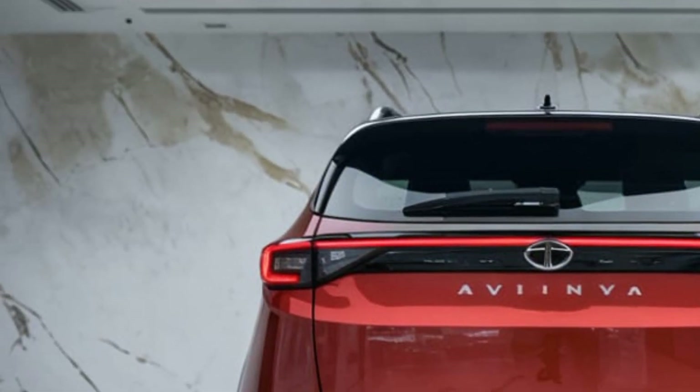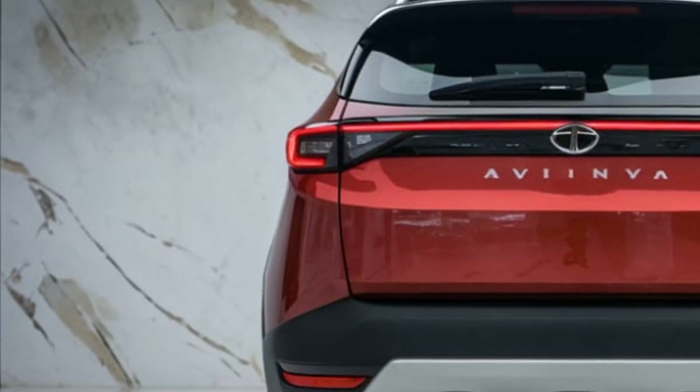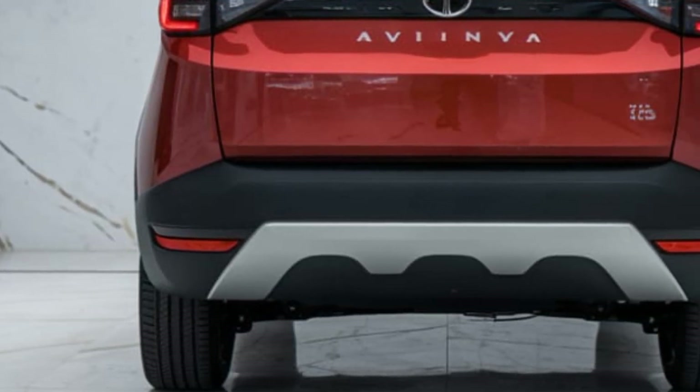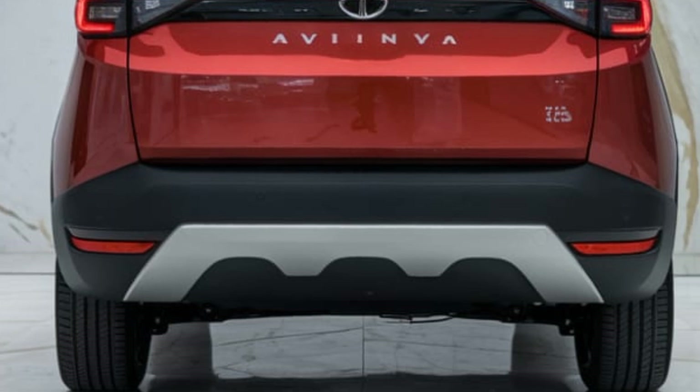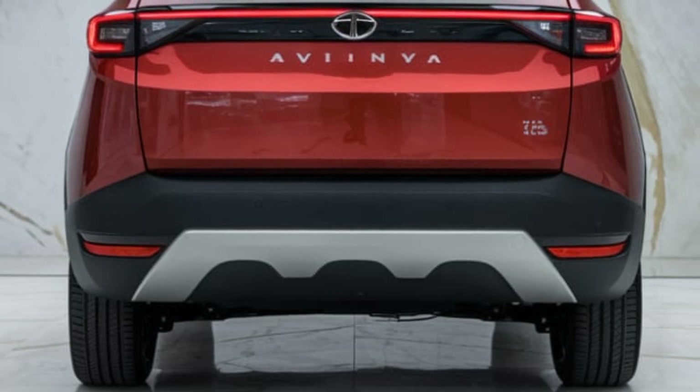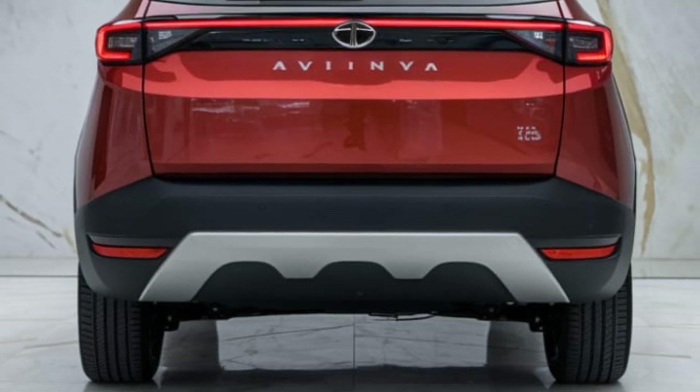But the Avenya is more than just a car — it's a vision of tomorrow. With seamless connectivity, it integrates with smart cities, optimizing routes, reducing congestion, and even syncing with home automation systems. Charging the vehicle is as simple as placing it on a wireless charging pad — no plugs, no hassle.